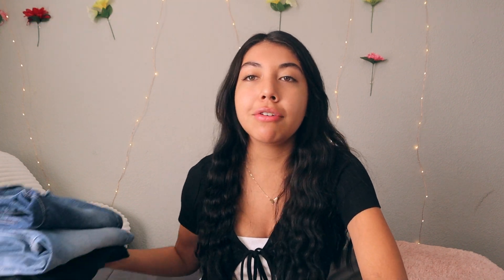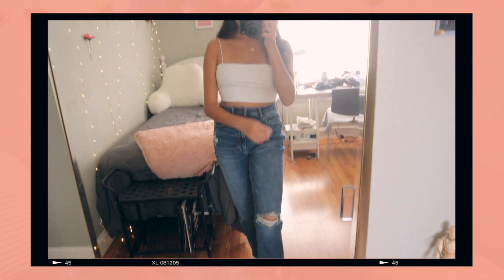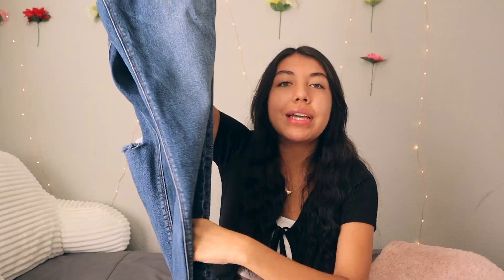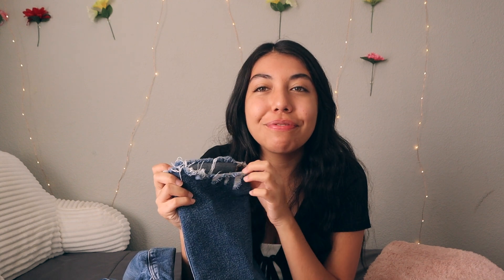Next is American Eagle, where I got a couple of mom jeans. AE can be expensive but I bought these during a jeans sale — all three pairs were under a hundred dollars total. The first pair is a dark blue wash with little rips and frayed hem at the bottom. I already wore these a couple of times because I love how they look. Got these in a size six.